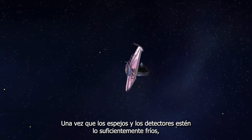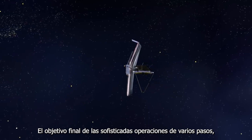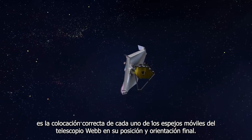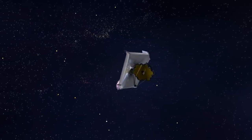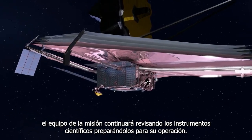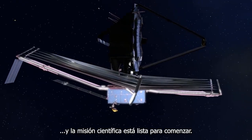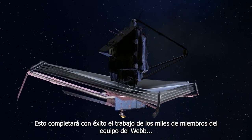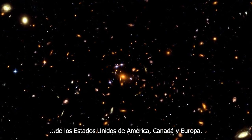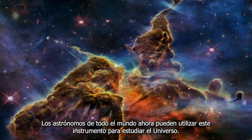Once the mirrors and detectors are sufficiently cold, the wavefront sensing and control operations can begin. This sophisticated multi-step operation's ultimate goal is to position each of the Webb Telescope's movable mirrors into their correct final positions and orientations. Once the mirrors are aligned, the mission team will continue checking out the science instruments, preparing them for operations. Commissioning is completed about 160 days after launch and the science mission is ready to begin. This brings to fruition the work of thousands of members of the Webb team from the United States, Canada, and Europe. Astronomers from all over the world can now use this facility to study the Universe.